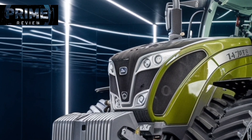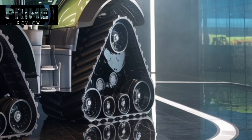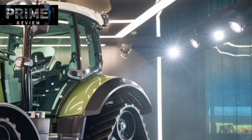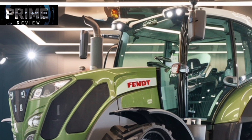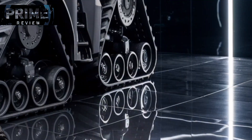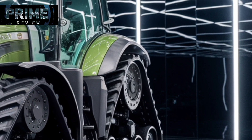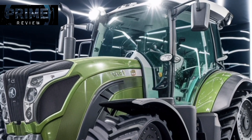Whether you're deep ripping, tilling, seeding, or hauling, the Fendt 1167 Vario MT has the muscle and intelligence to handle any job thrown its way. Its unparalleled power combined with groundbreaking transmission and suspension systems makes it not just a tractor, but a game changer in modern farming. For large-scale operators seeking maximum efficiency, durability, and comfort, the 1167 Vario MT is a serious contender — proving that Fendt isn't just playing the game, they're rewriting the rules, delivering the ultimate blend of brute force, innovation, and operator-focused design for professional farmers.